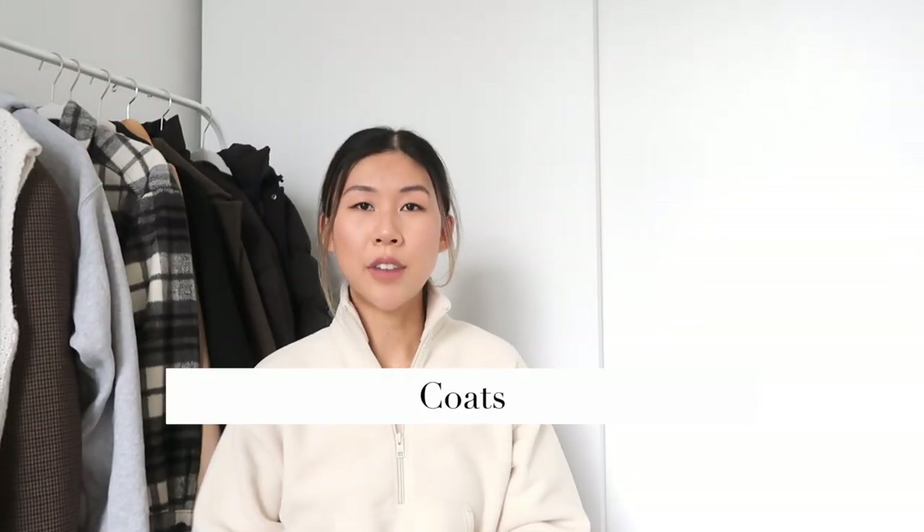Moving on to the coats — I have five coats to show you. Obviously you don't need five coats if you don't live in a cold climate, but since I live in Toronto where we have a pretty long and cold winter, I like having more coats on rotation so I can switch up my look from time to time and keep things interesting.